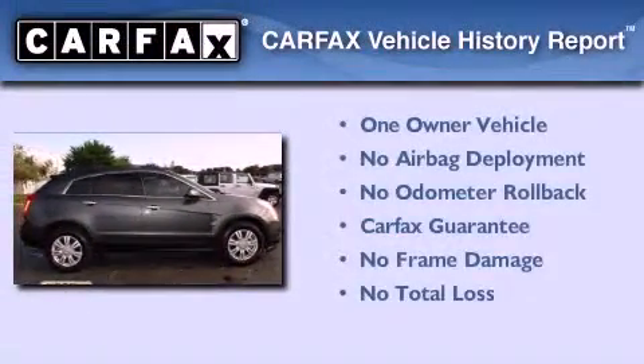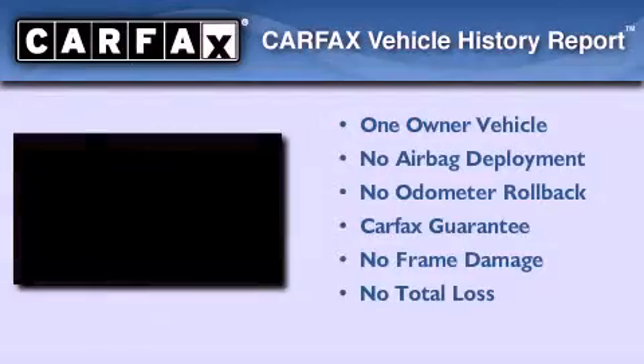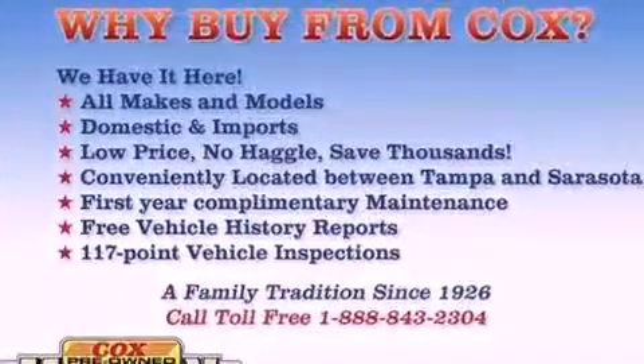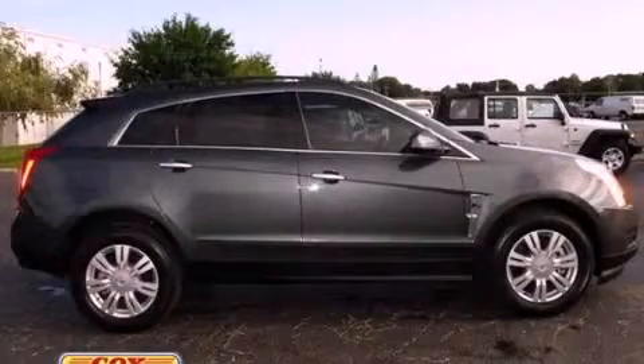This Cadillac has had only one owner, and it qualifies for the Carfax Buy-Back Guarantee. This automobile won't last long at this price. Call and arrange a test drive now.